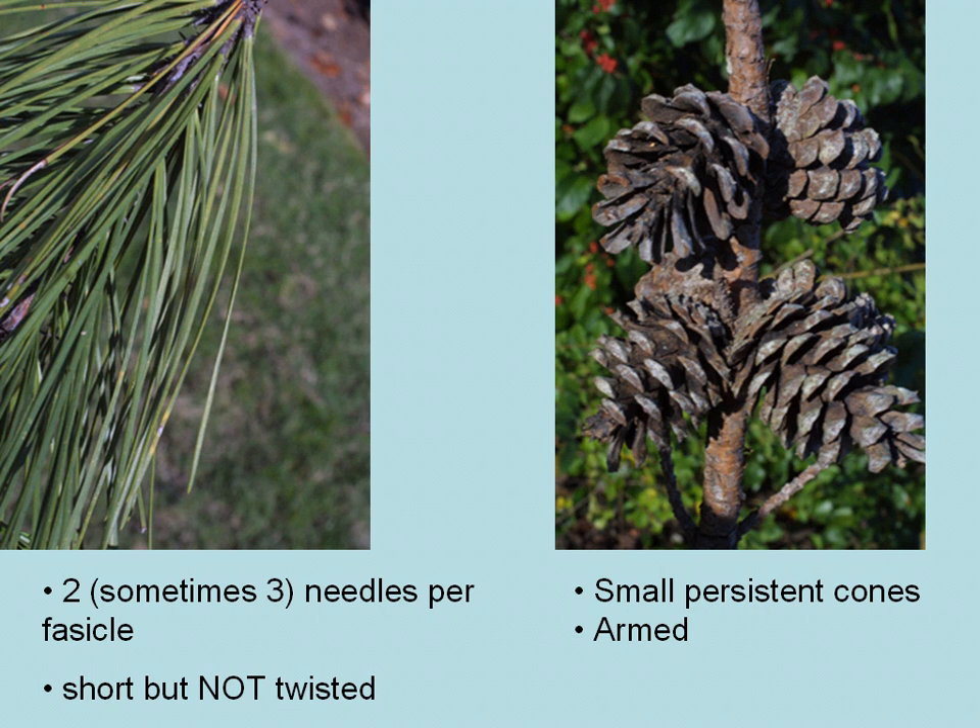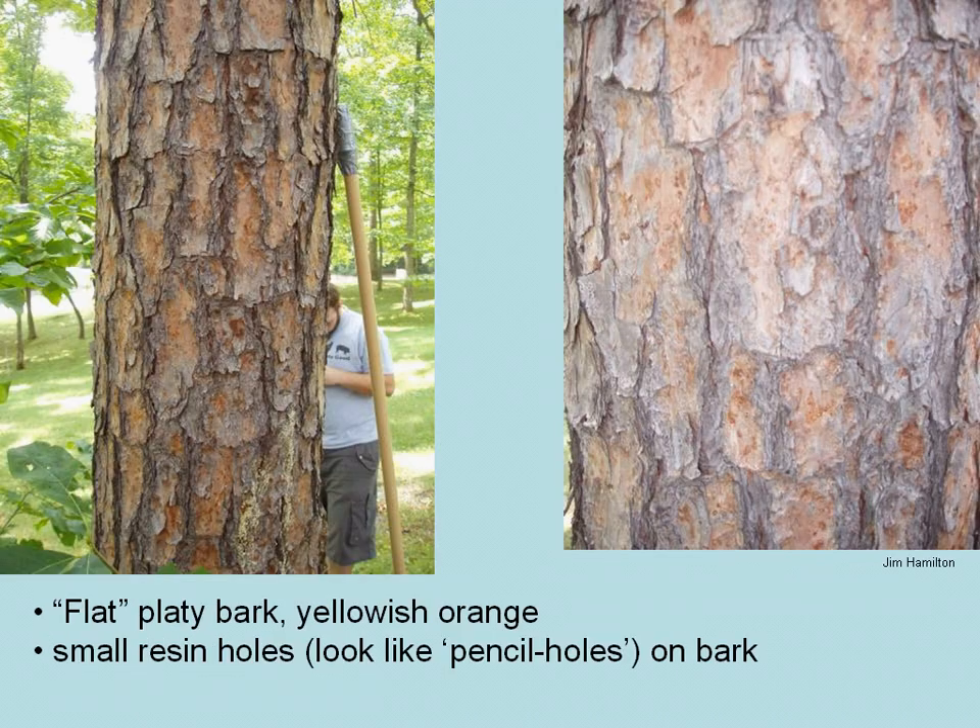The cones of short-leaf pine are small and persist on the branches. They are armed with prickles, and the flat, platey bark is yellowish when the trees get older. If you look closely at the individual plates on the bark, you'll see small little pencil holes, which are actually resin holes on the bark — that's another way to distinguish short-leaf pine from other pines. You'll also see little volcanoes or indentations on the individual plates of the bark.